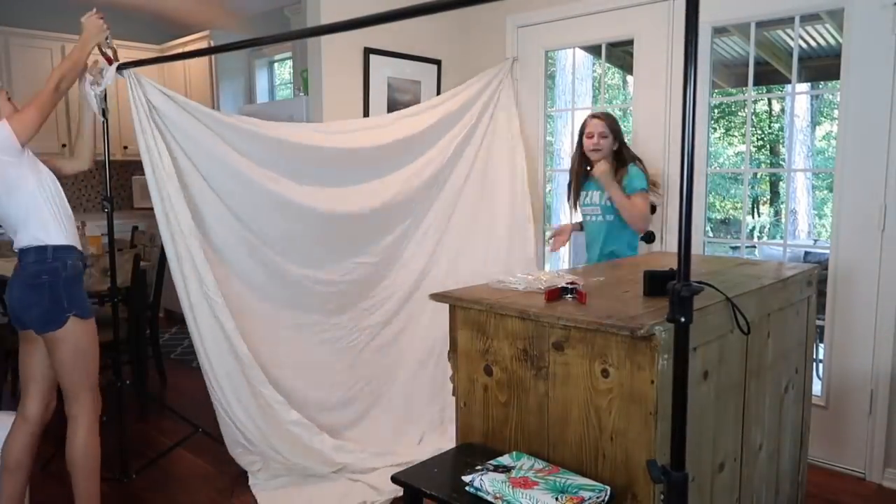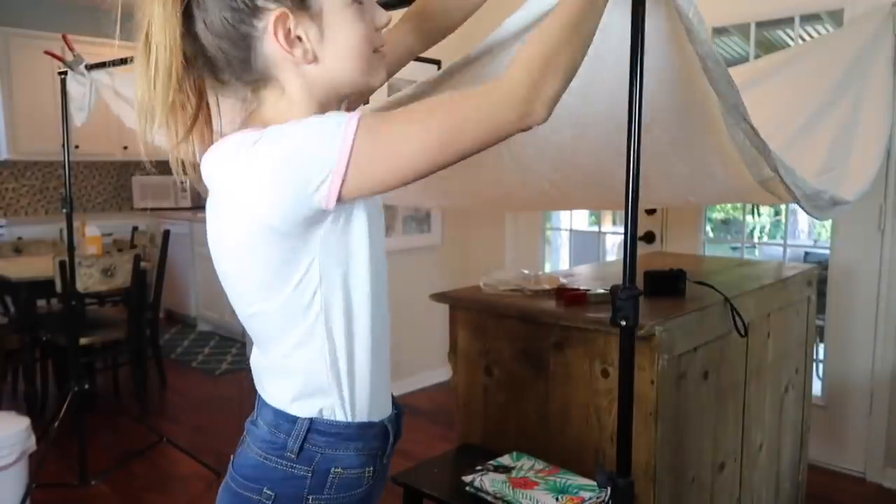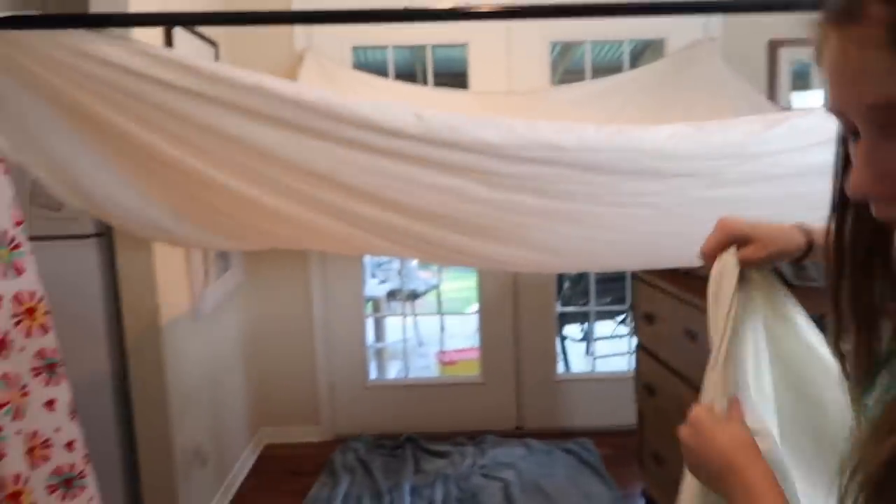Let's just get started with this fort. If you're ever building a fort, we're using clothespins. There is progress happening - I am putting down blankets for the bed. And the roof just fell on me!